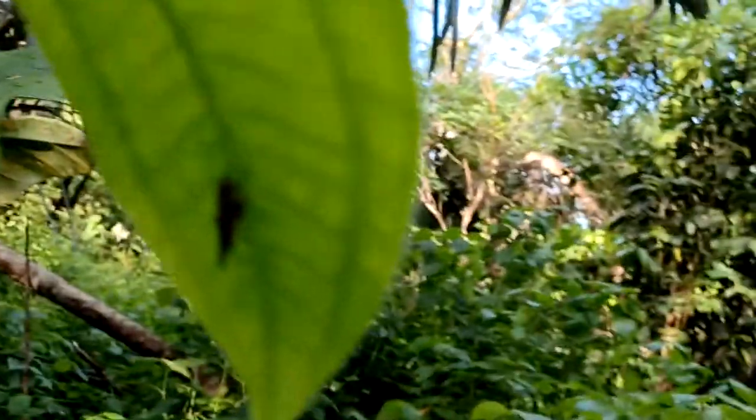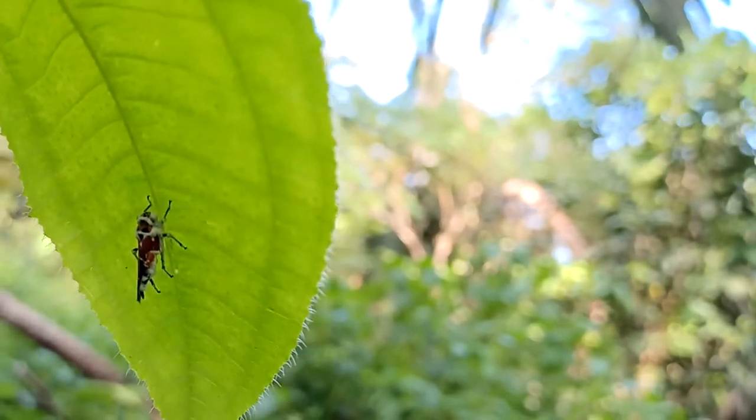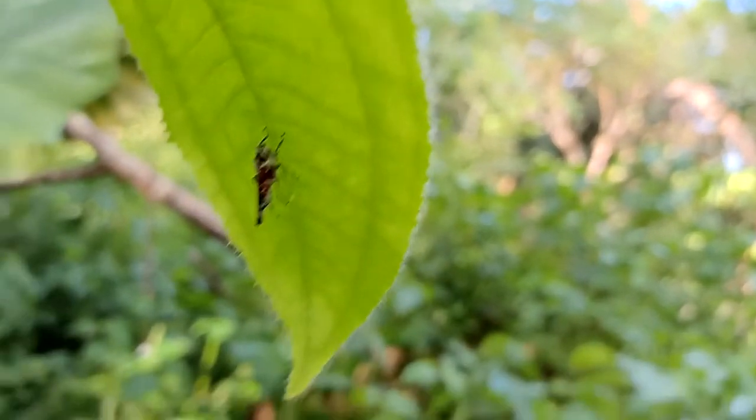What else? This leafhopper thing — it's different than the ones we saw earlier. Pretty cool.